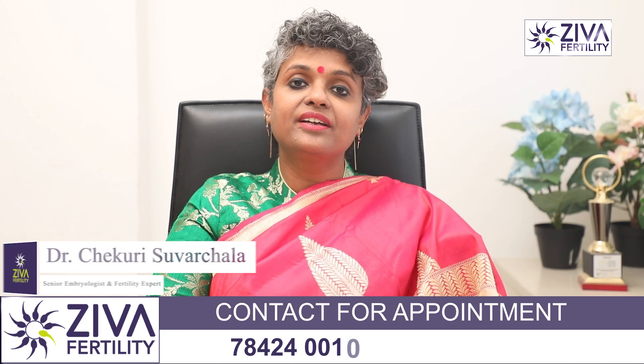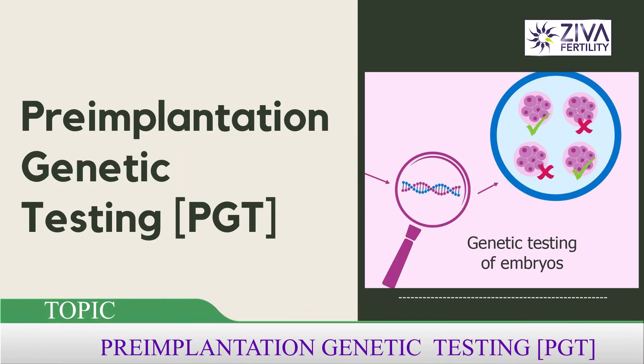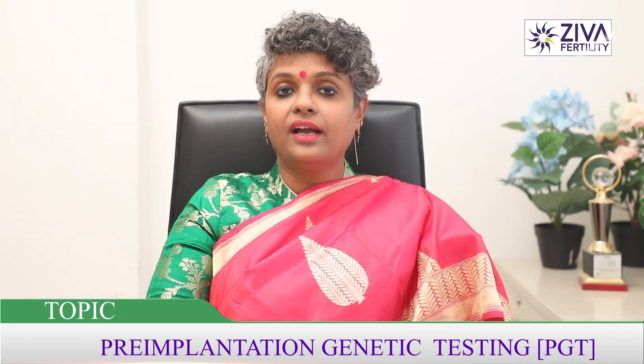Hi, I'm Dr. Swarchla, Scientific Director with Zeeva Fertility Center. What is PGT and who are the patients that are eligible for this procedure under IVF?